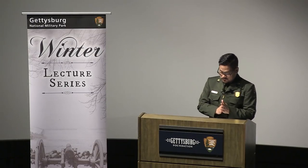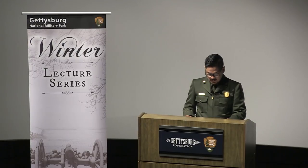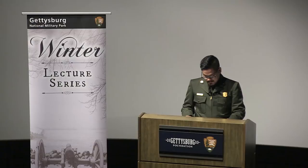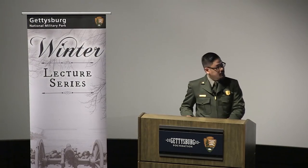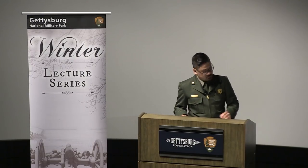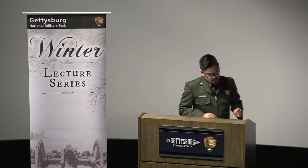1864 was the defining year for the defenses of Washington. Fresh off victories in the West, Ulysses S. Grant was brought east. He was given a third star as general in chief and instructed to end the war by 1864. General Grant coordinated spring offensives by every major federal force in the field, and he would personally supervise the Army of the Potomac's campaign against General Robert E. Lee in Virginia.